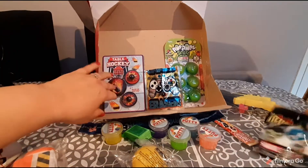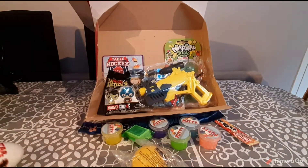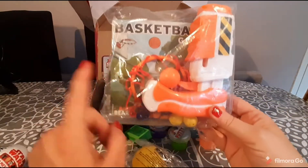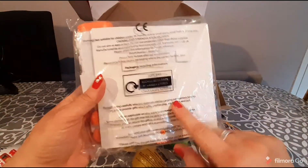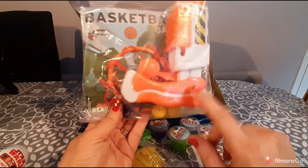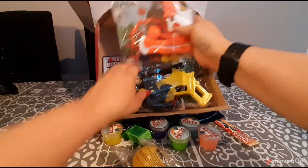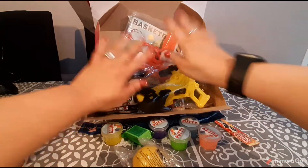I'm going to pop some of this stuff back in so you guys can see it, then we'll run through the rest of the items. We have this little basketball set — the backboard sticks to any surface and then you use your gun to shoot the basketball into the basket, which is a lot of fun.